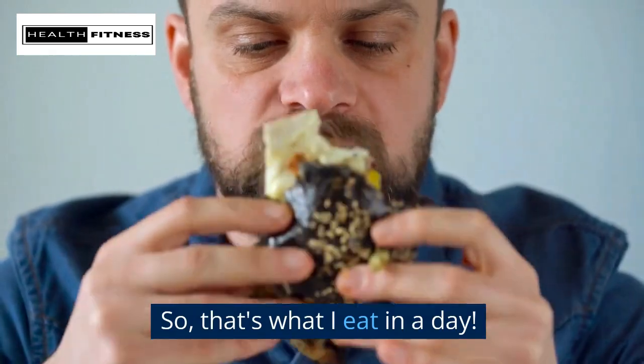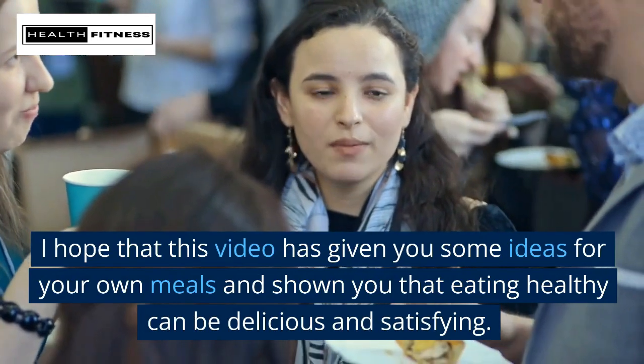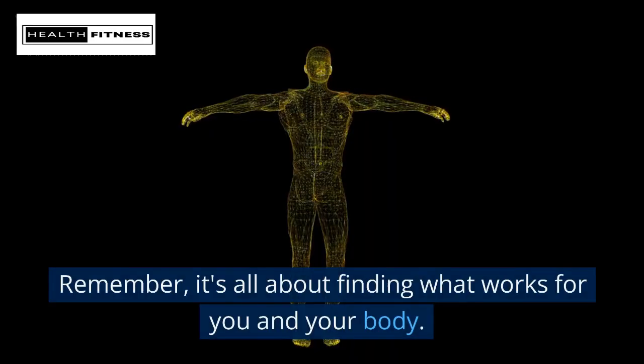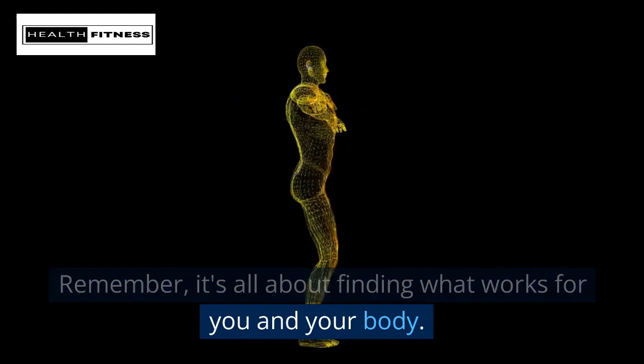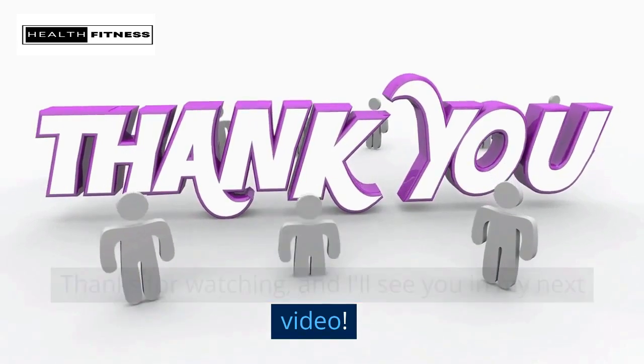So, that's what I eat in a day. I hope that this video has given you some ideas for your own meals and shown you that eating healthy can be delicious and satisfying. Remember, it's all about finding what works for you and your body. Thanks for watching, and I'll see you in my next video.